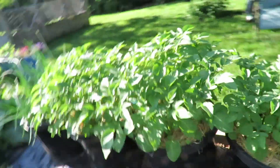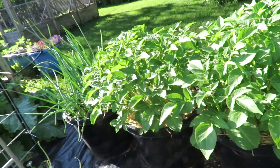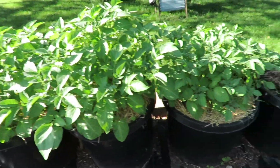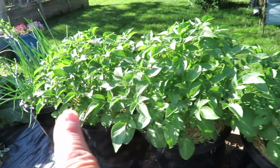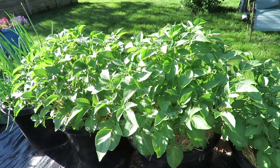Potatoes are all doing really well. The short ones here are blue potatoes, and then these two are the white potatoes.